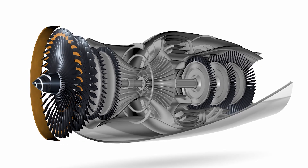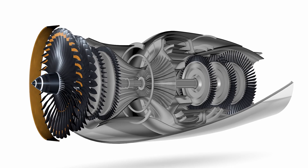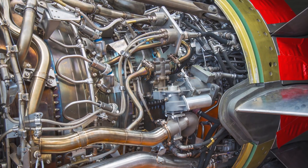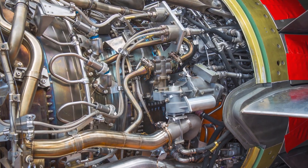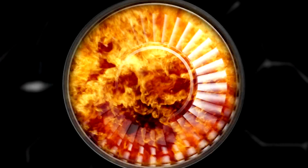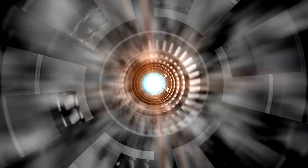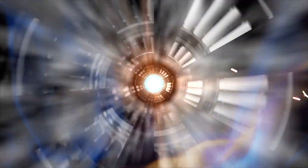The high-pressure air then moves into the combustion chamber, where it meets its partner in flight: fuel. Fuel injectors spray kerosene into the chamber, and here's where the magic happens — ignition. The mixture is then ignited by spark plugs, creating an intense burst of hot, high-speed gases.